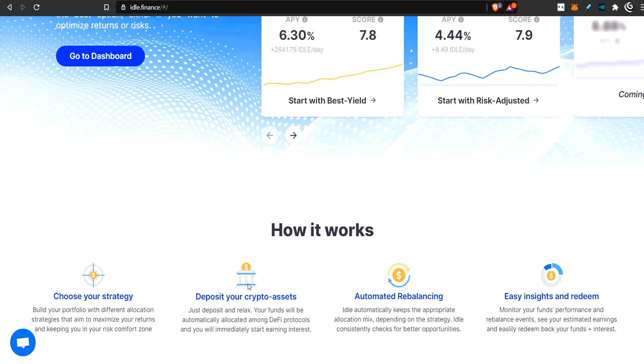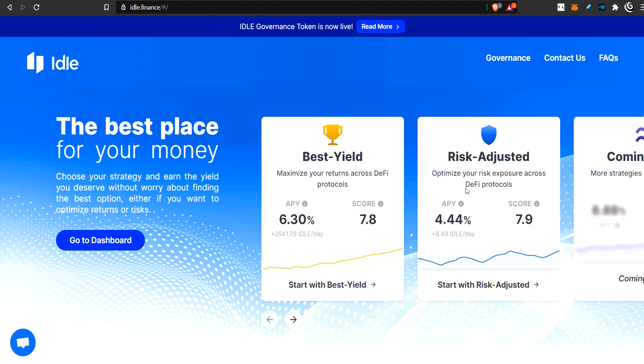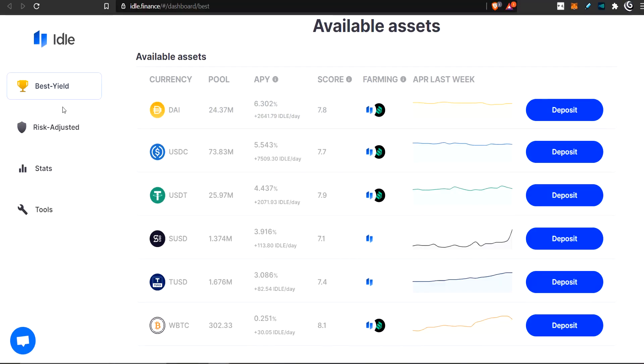The two products: the major difference is this one is focused on gaining yield, and this one is focused on trying to gain yield but lowering risk as much as possible. Let's go into Best Yield first. Here we are in the Best Yield pools — these are the choices you have. You can deposit one of these tokens: DAI, USDC, USDT, SUSD, TUSD, and WBTC. These are the APYs they're currently gaining, how much is in the pool, and here are the tokens they are farming.